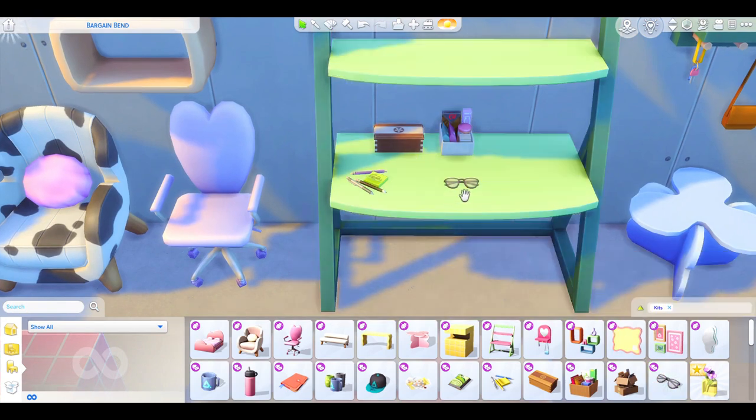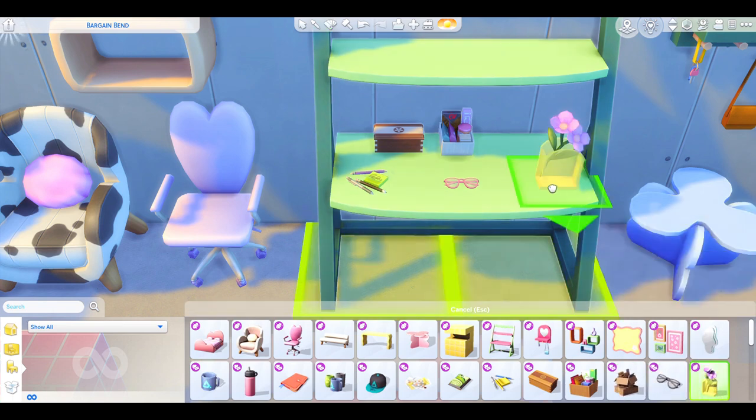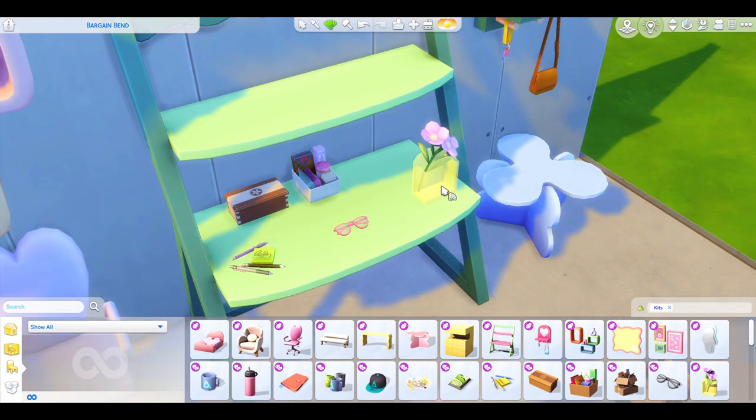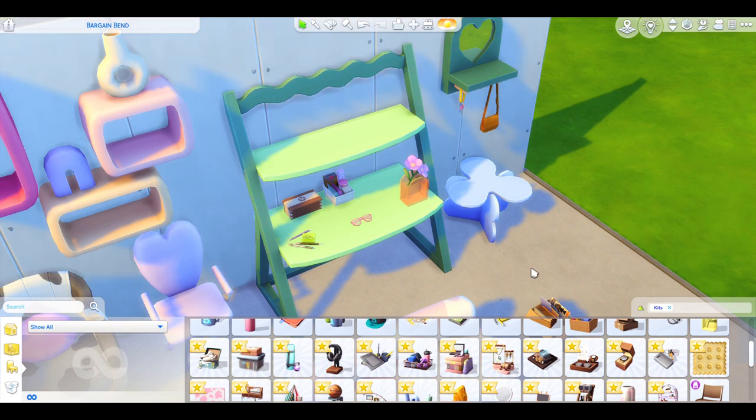We have some glasses — if you wear glasses, I should have mine on right now and I totally forgot! If you're like me and only wear them for reading, you end up forgetting anyway. Now we're back to the Pastel Pop kit — these are such cute little vases. I love that. I would honestly have so much of this stuff in my real home.